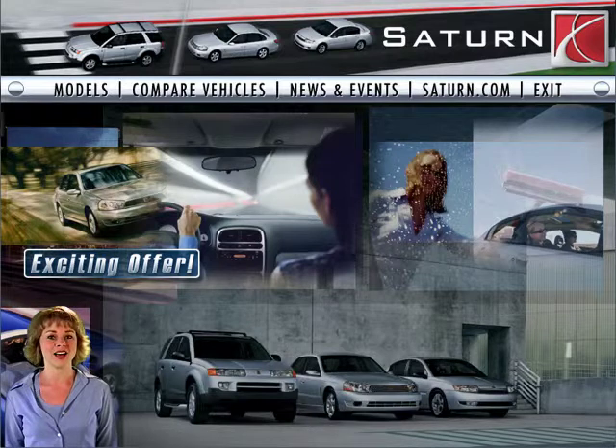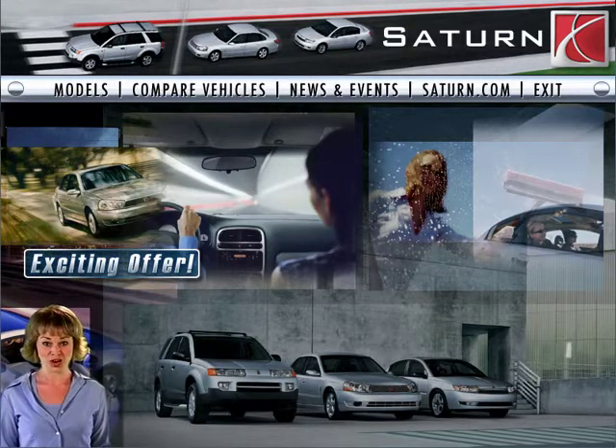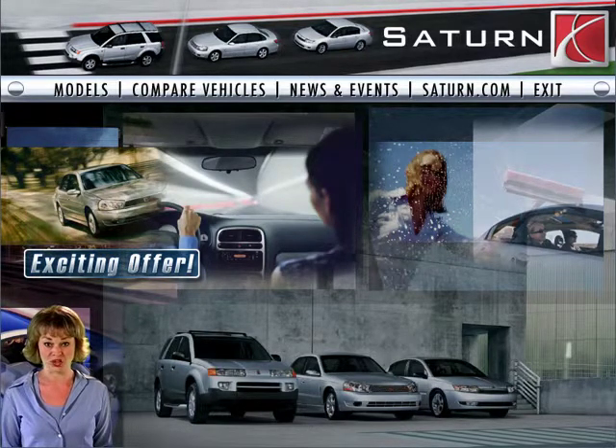There's never been a better time to buy a 2003 Saturn, especially with the exciting offer we have going on right now. I'd love to tell you more, but this thing is so cool you have to go directly to the main Saturn website to find out the specifics. Click the button overhead to go straight there.